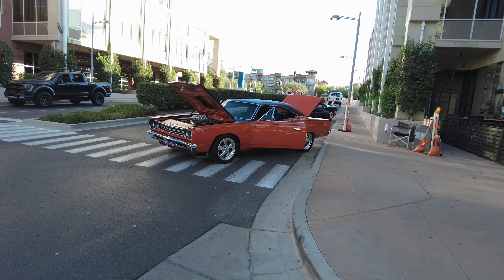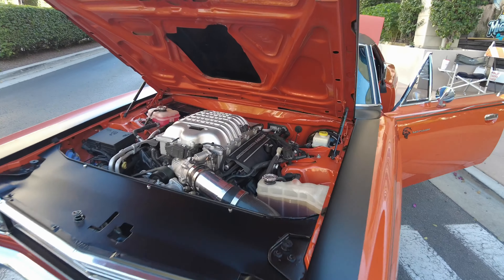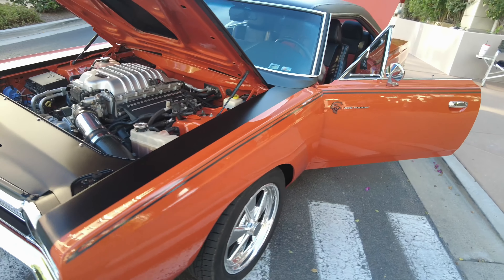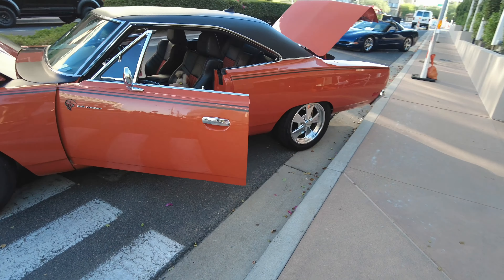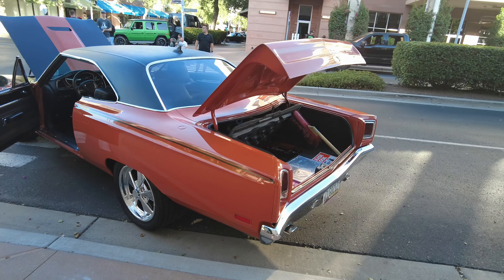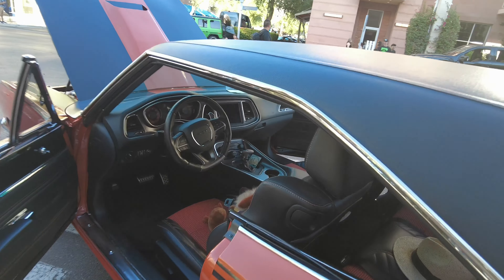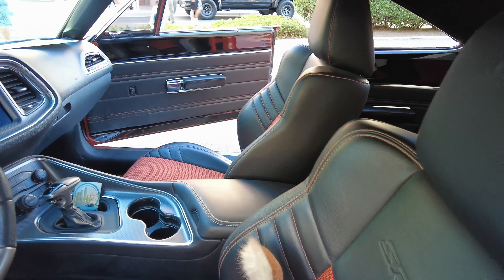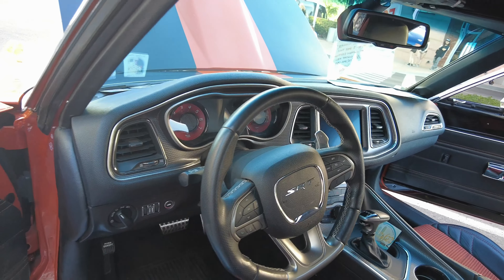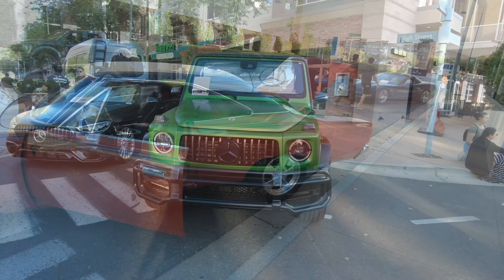There's a Roadrunner with a Hellcat motor in it — this thing is nasty. It's tucked in there looking like it came from the factory. This thing is mean. I think this guy was selling it for a while — I've seen it at Good Guys but I don't see a for sale sign on it now. It's got all a Hellcat interior in it. Pretty dope — old school look but new school performance.